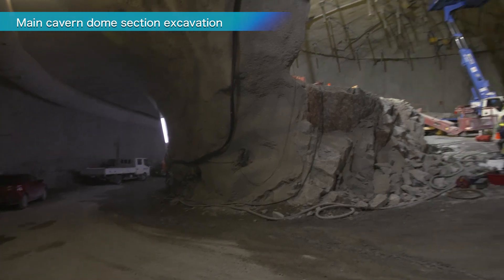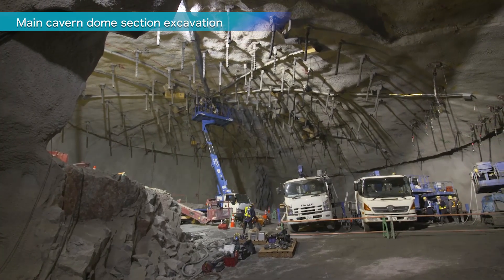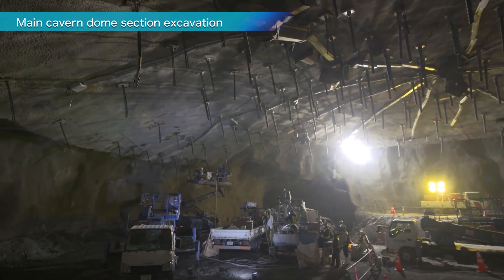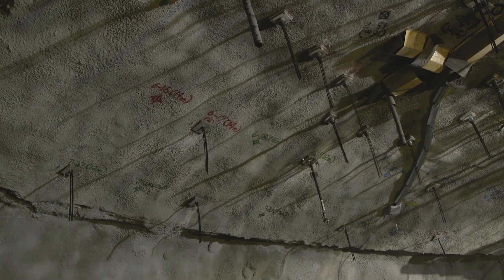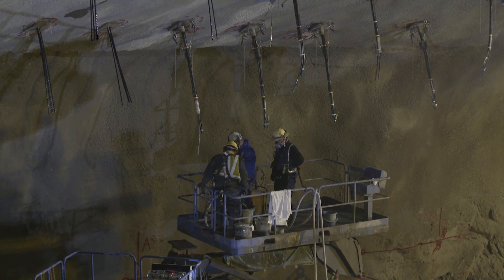The dome section, which is 69 meters in diameter and 21 meters high, supports the enormous weight of the mountain above with its three-dimensional arch structure. It is the key to the cavern's structural stability. To prevent the ceiling rock from collapsing, stability is ensured with shotcrete and anchors, and the space is then expanded step by step.